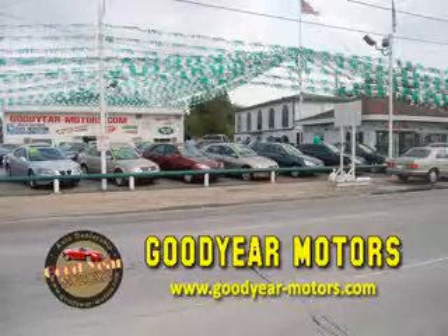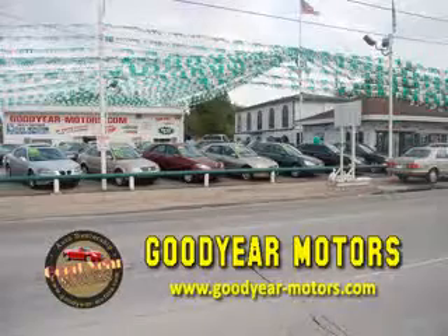With over 100 vehicles in stock, we have the car or truck for you. Whether you're in the market for a sports car, a luxury sedan, truck, or SUV, we have your ride.